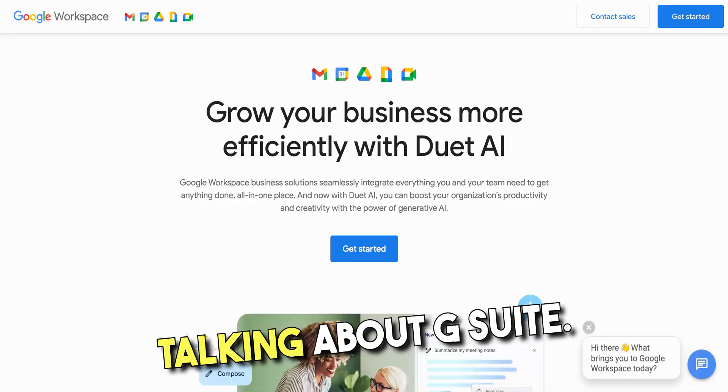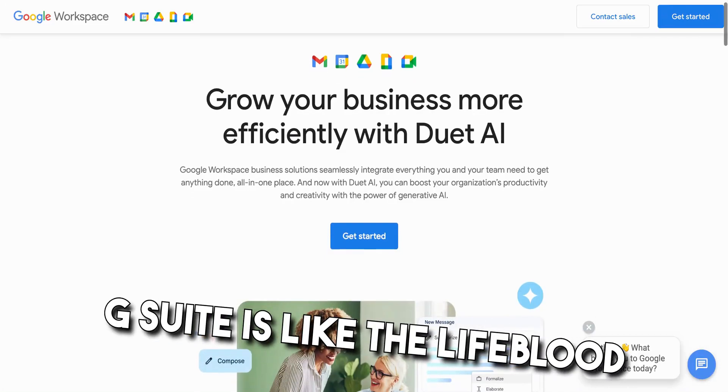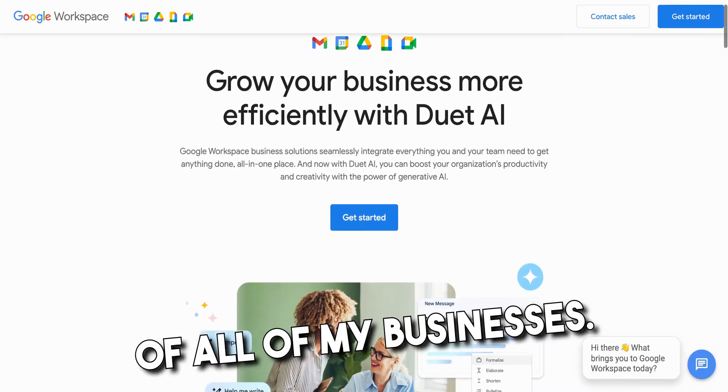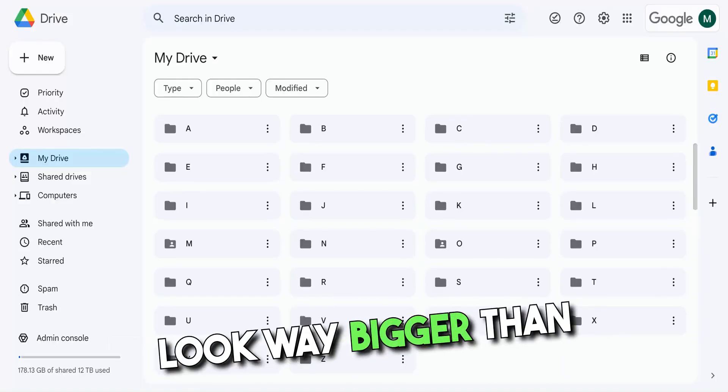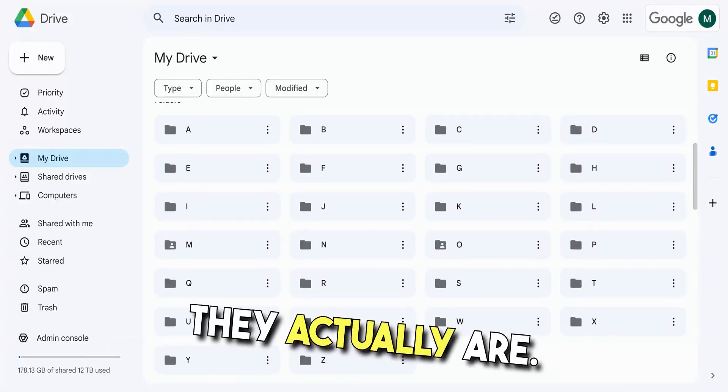Today we're gonna be talking about G Suite. G Suite is like the lifeblood of all of my businesses. It's my back of house for every business and it allows my businesses to look way bigger than they actually are.